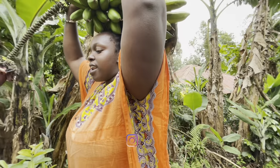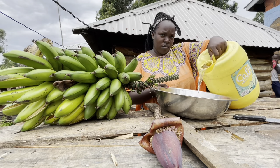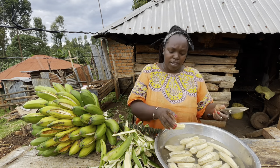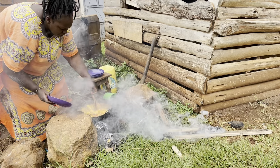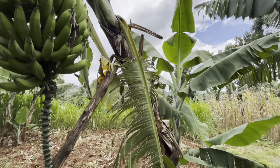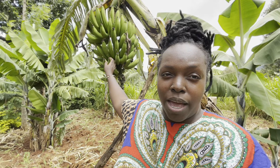Hello K-Tribe, welcome to my channel. Ms. Kemunto here. Today we are going to cook a traditional village food called Amatoke in Kisii, my tribe. I am going to prepare it the traditional way, the way we Kisii prepare it.